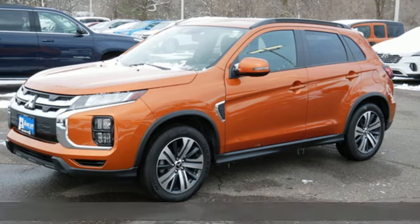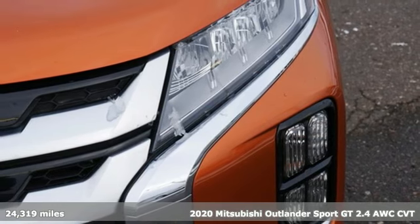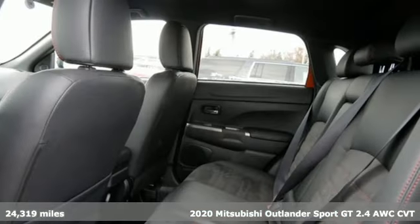It's a 2020 Mitsubishi Outlander Sport. You're ready for anything. Your vehicle should be too. With this Outlander Sport, it is.